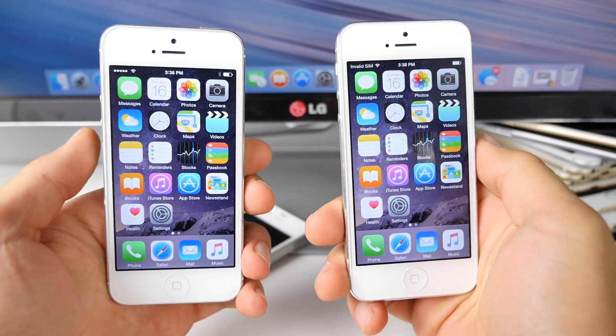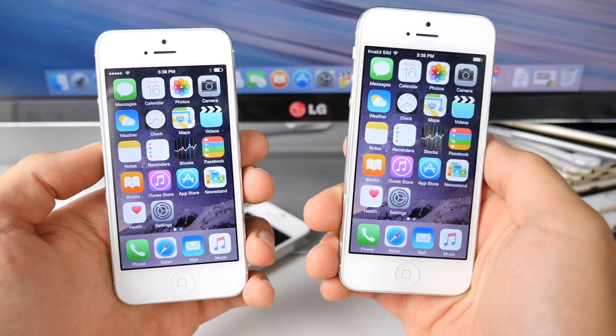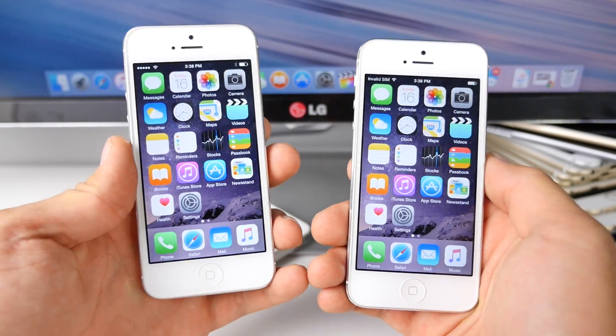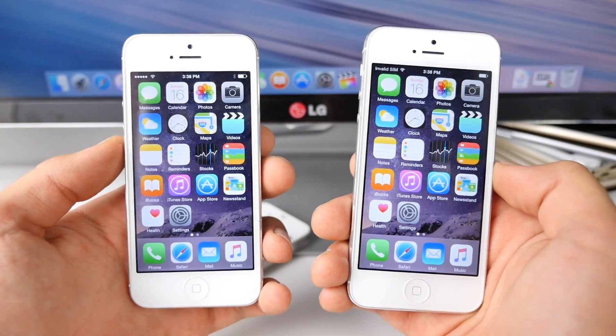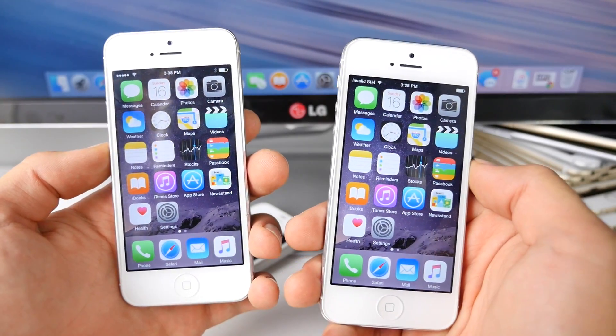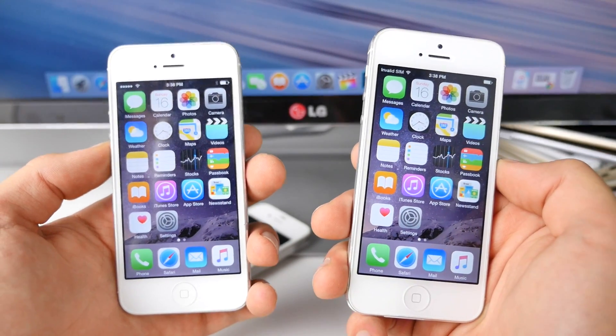What's up guys, EverythingApplePro here, and in this video I wanted to compare the newly released iOS 8.4.1 firmware to iOS 8.4. This is something I do every single time a new firmware is released. I like to see what's changed, if there's anything under the hood performance-wise or Wi-Fi speed test-wise that Apple has updated. We all know that iOS 8 has the Wi-Fi bug — it just drops and it's slow.